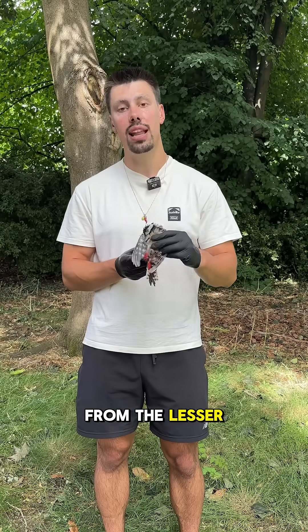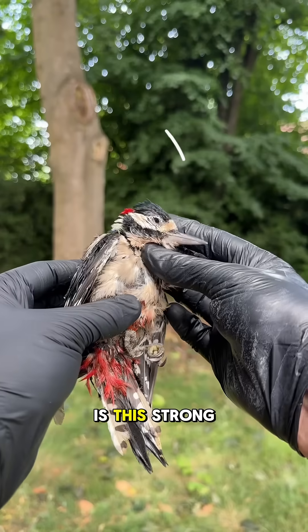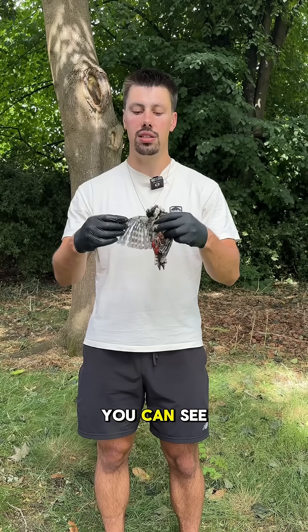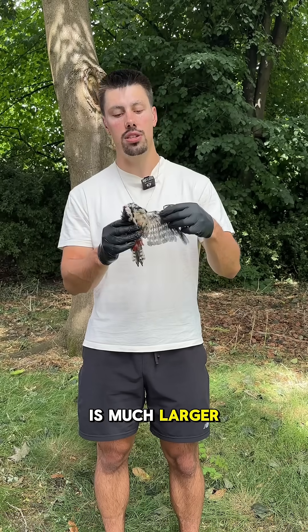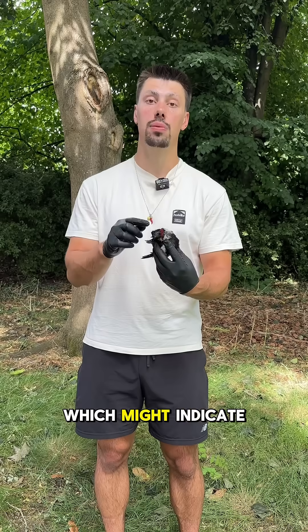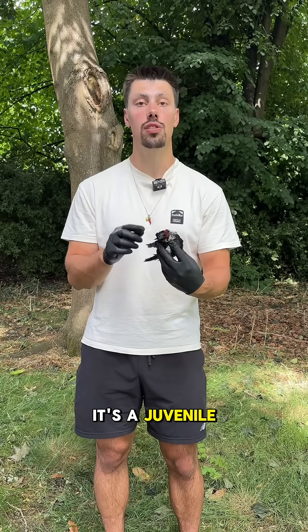The way you can tell it from the lesser spotted woodpecker is this strong bill and also the size of the bird. You can see that this one is much larger. This individual has a red crown which might indicate to me that it's a juvenile.